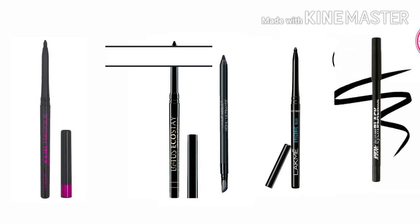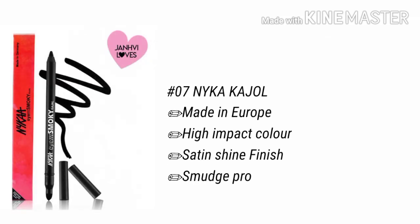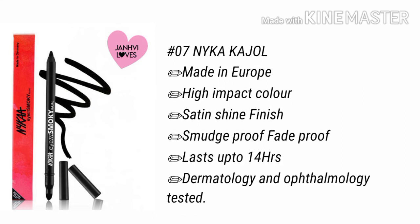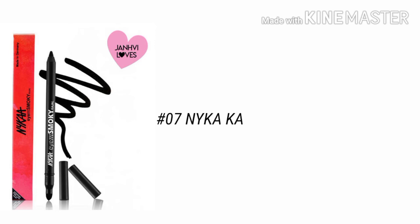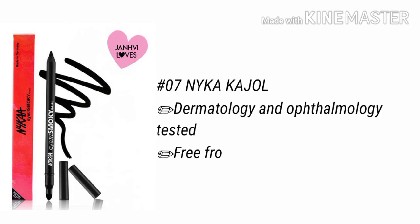I have selected some of the best kajals. Number 7 is Nika Metallic Kajal, which is made in Europe. There are many colors in it. It is a satin finish, smudge proof, and lasts for 14 hours. It is dermatology tested and ophthalmology tested. It is free from parabens and preservatives. It is vegan. It is not a dark and intense look.